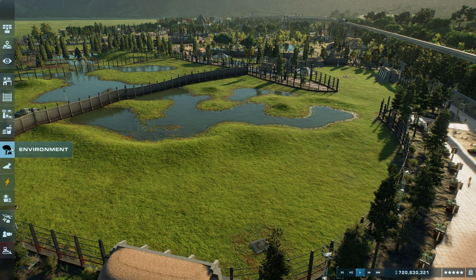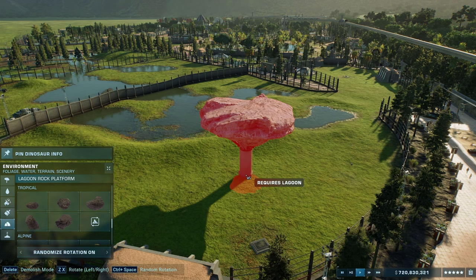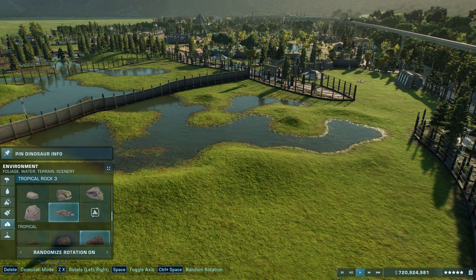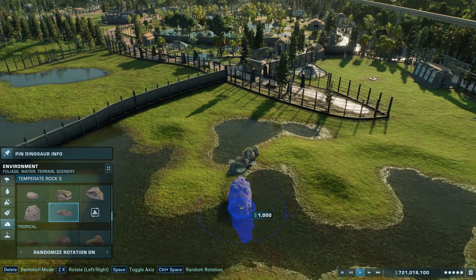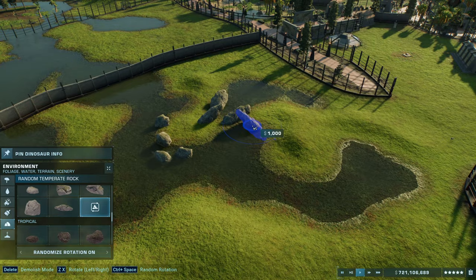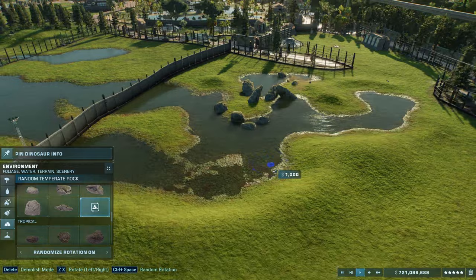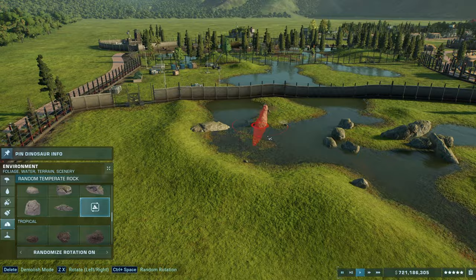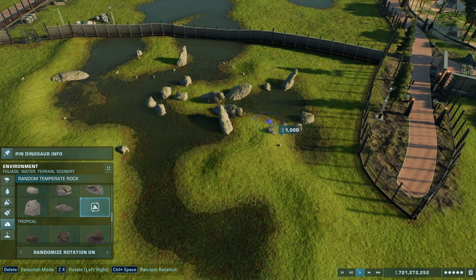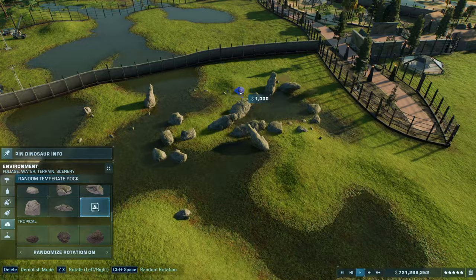Now let's do rocks. We'll go with a group of rocks — you can pick what color you like. Since we are doing a sort of tropical environment, we can go with the temperate rocks or the tropical rocks. I'm going to go with the temperate rocks. Just add groups of rocks here and there — I like to group them in threes. There's always that little randomized setting you can use. This is going to be the rocky side of the map — this can be the part where they nest and sleep, where they take shelter.